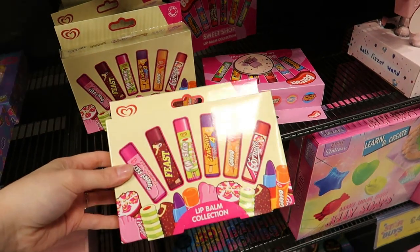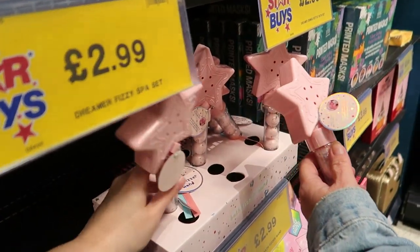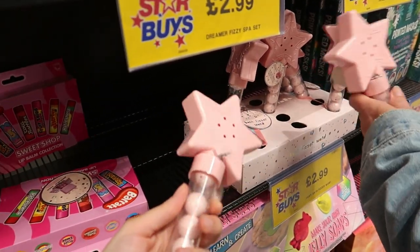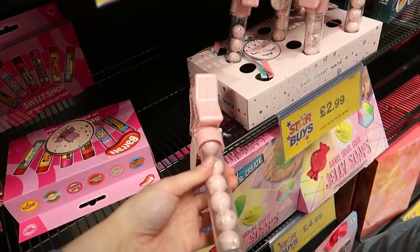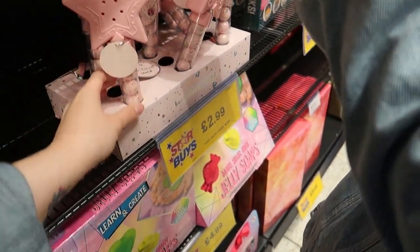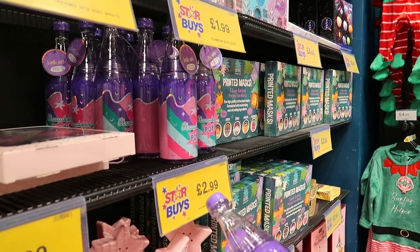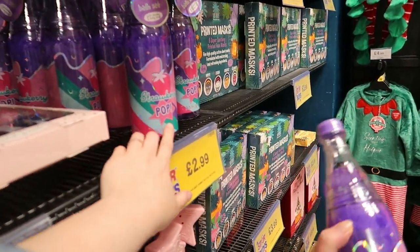They've got other lip balms too — they're alright but not great for sore lips. There's a cool wand set for kids — they could keep the wand as a little magic wand or fill it with sweets after. It's got bath fizzles and a scrub thing inside — not bad, especially for Secret Santa with a budget, that's three quid.